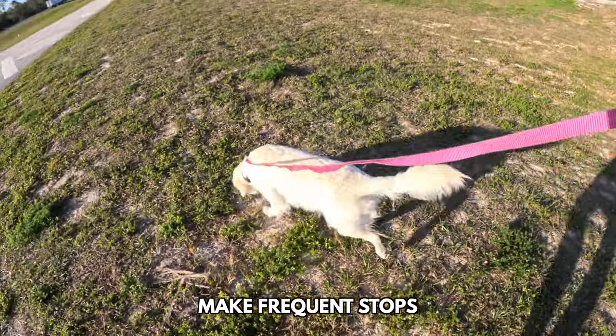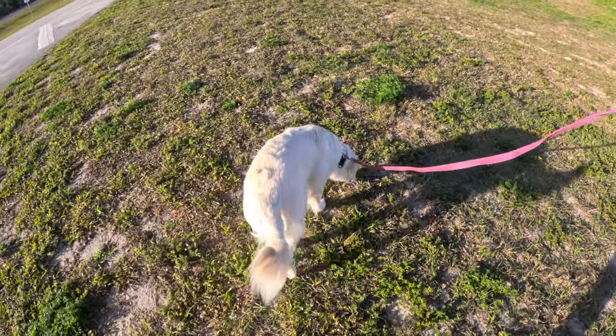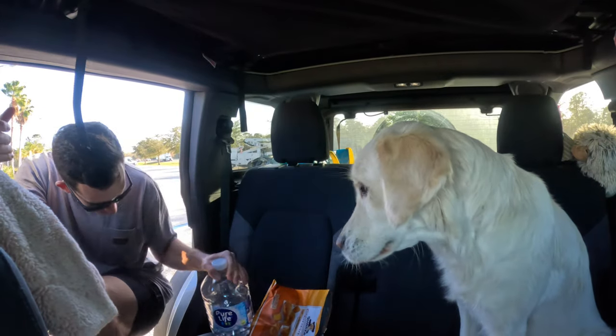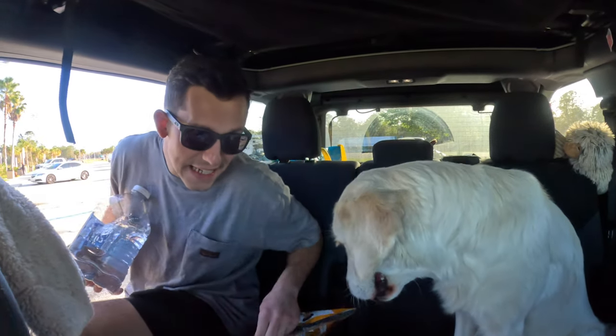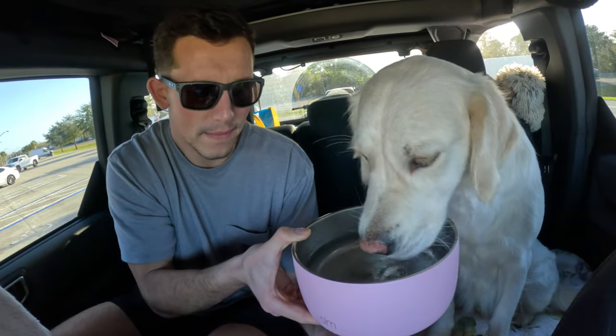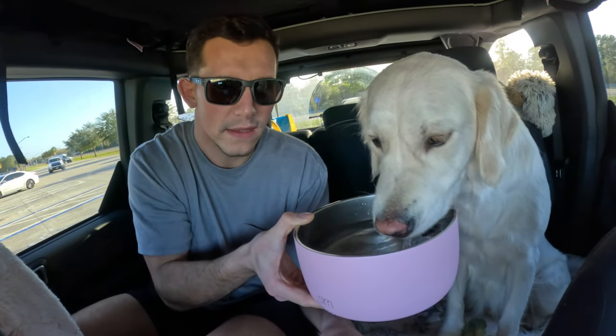We like to stop every three or four hours so she can do her business. It's my turn to sit with the baby girl. That was a good idea to switch up who's next to her. She did not drink outside — I think she prefers to drink in the comfort of her own space.